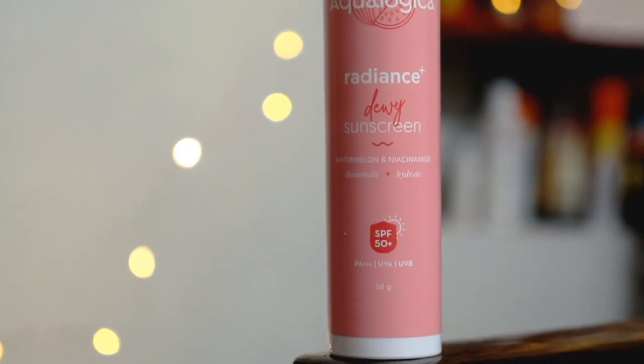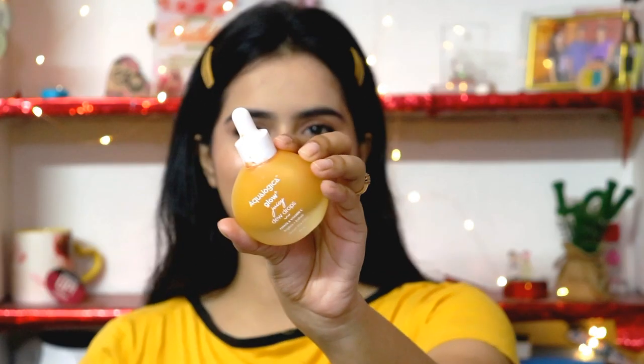It improves skin texture, is fragrance-free and colour-free. After sunscreen, I use the Aqualogica Dew Drops. I love the packaging — it is so cute. It contains papaya and vitamin C. It helps to moisturize your skin, brighten your face, and provides an instant glow, which I love most about these Dew Drops. This is 30ml, retailing for Rs. 699. I love the brand Aqualogica as it is PETA-approved, vegan, cruelty-free, and a clean beauty brand. It is a water-based hydration brand with light gel textures perfectly suitable for Indian skin and Indian climate.